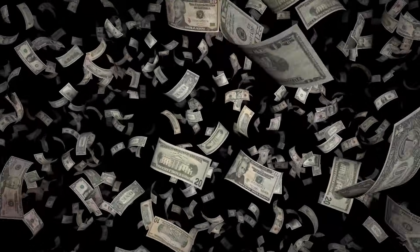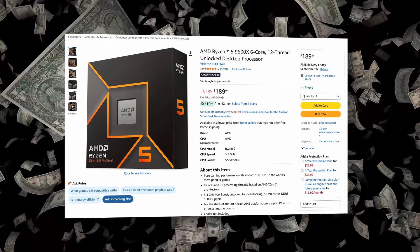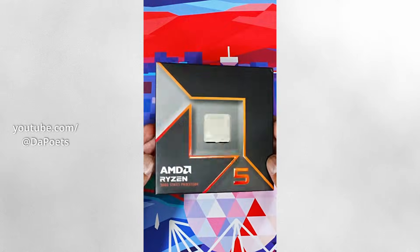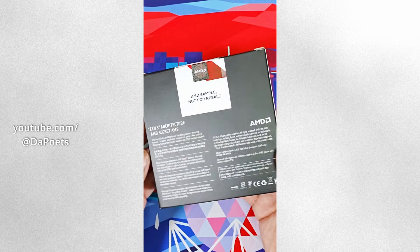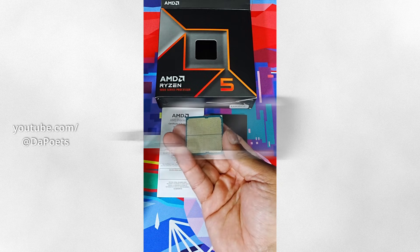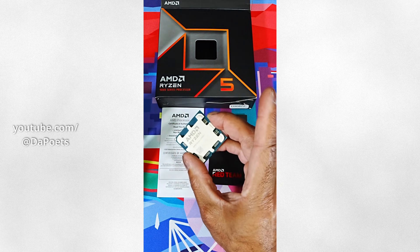Now about pricing: as of September 2025, the 9600X costs $190. If the 9500F comes in at $20 or more cheaper, it will be the optimal solution in terms of price-to-performance. That's all we know about the 9500F at the moment. Thanks for the like and subscription.